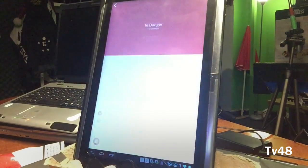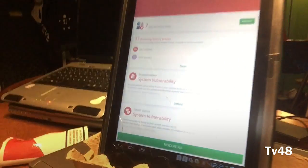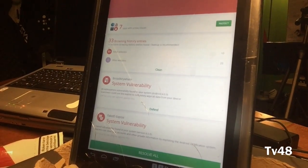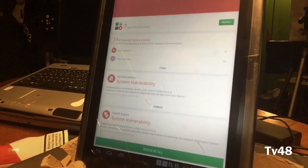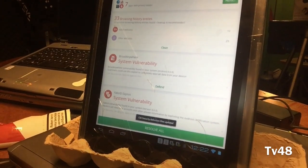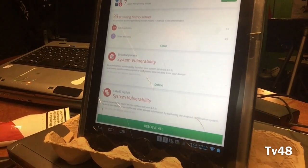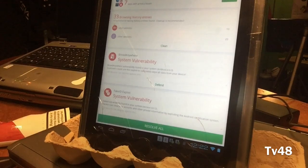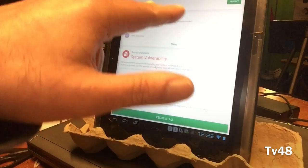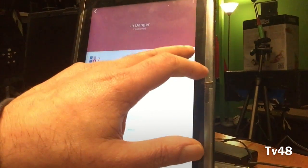Wow, look at that! It found 33 browsing history entries, other websites, system vulnerability — Fake ID exploit — another system vulnerability. Seven apps with privacy issues. This is serious.